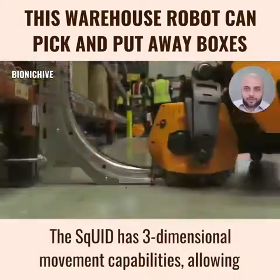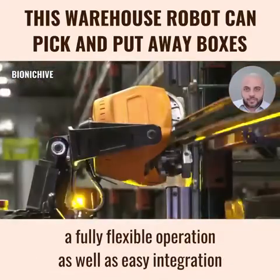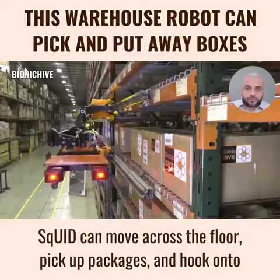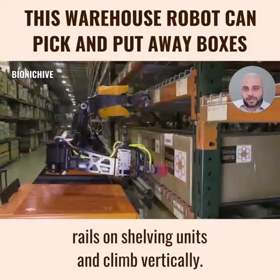The Squid has three-dimensional movement capabilities, allowing a fully flexible operation as well as easy integration into an existing operational system. Squid can move across the floor, pick up packages, and hook onto rails on shelving units, and climb vertically.